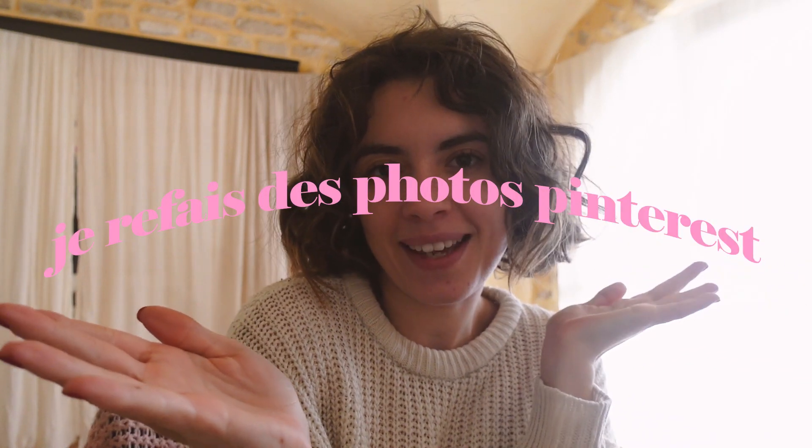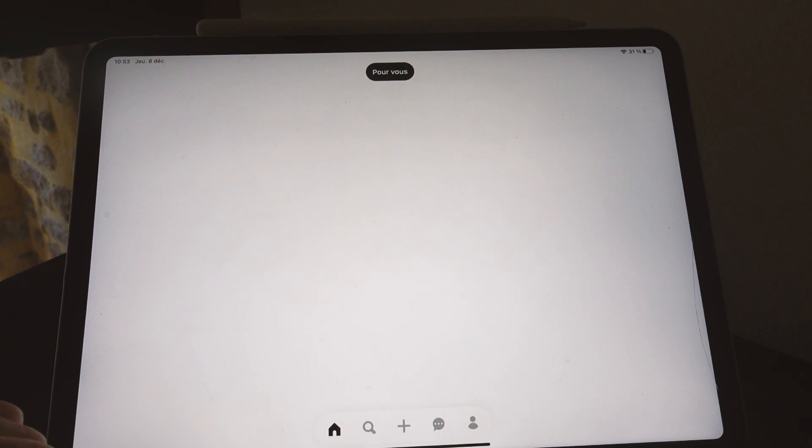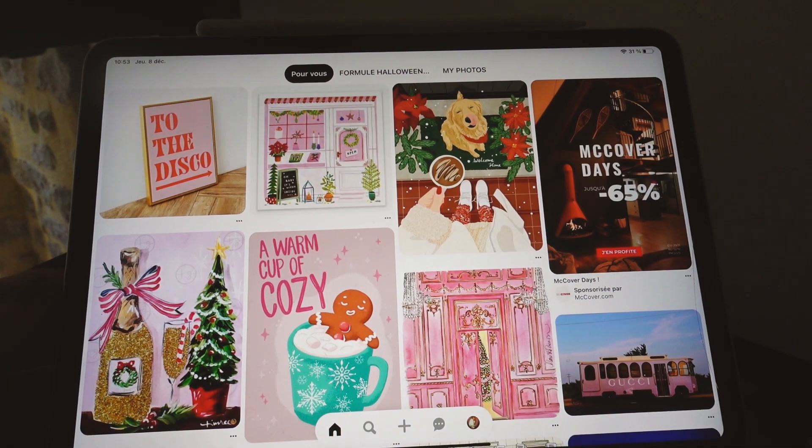Je refais des photos Pinterest, bien sûr sur le thème de Noël ! Franchement si vous aimez faire des photos un peu style, un peu fashion, lifestyle et tout, je vais vous montrer comment faire. L'activité de ce matin c'est faire les photos Pinterest, c'est complètement différent du shooting de Noël. Le shooting de Noël ça va vraiment être un gros shooting en mode magazine. Là c'est vraiment plus pour son Instagram ou pour s'amuser !